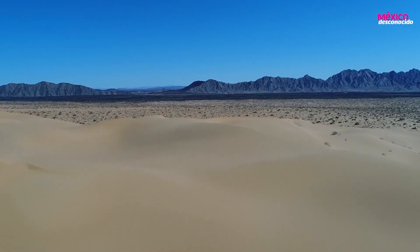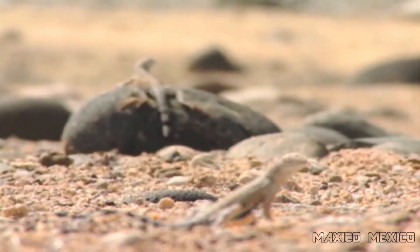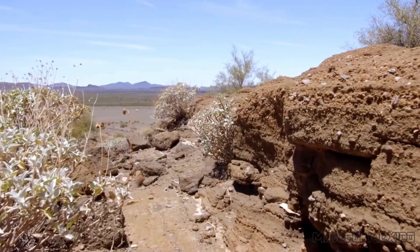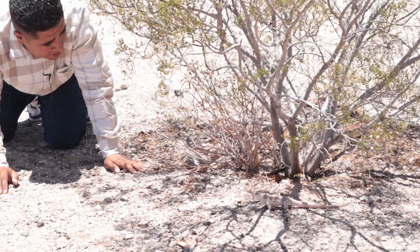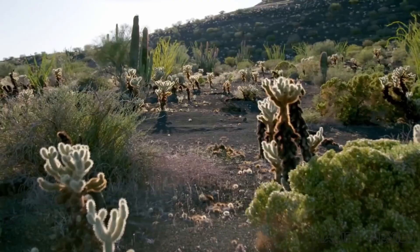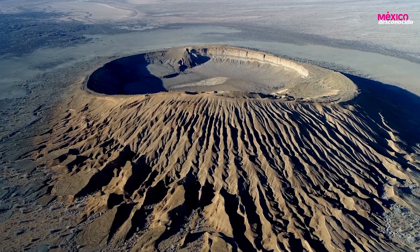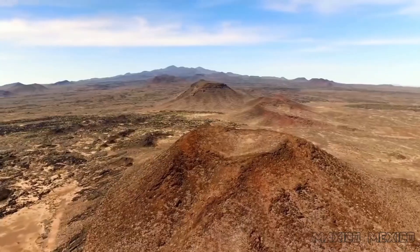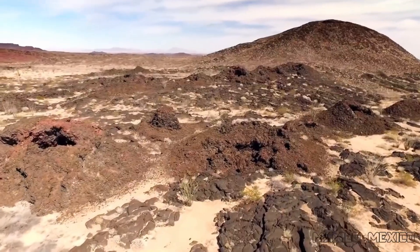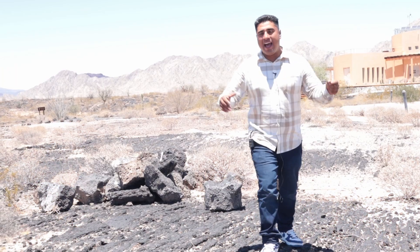Why do they call this the inheritance of humanity? You could find in this place animals that you can't even see in different places. There's a type of deer you can only find here in this desert. There are more than 40 different species of reptiles, lots of different plants, a lot of life, craters, and more than 100 volcanoes in this desert.